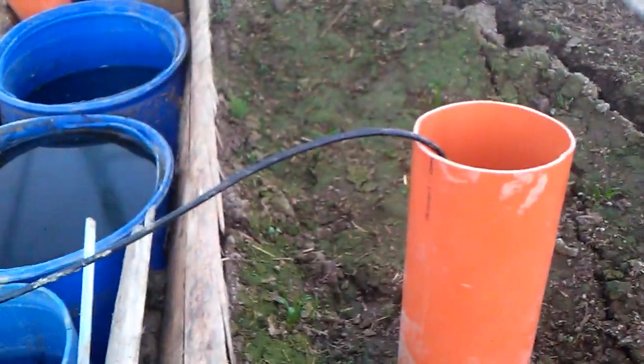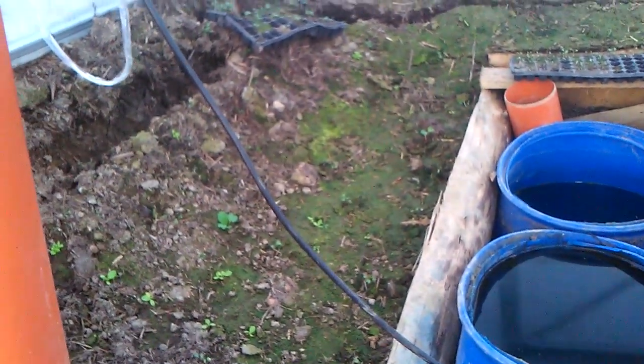I'm here to show you the geothermal greenhouse, and we have a disaster inside. The snow started to melt and a lot of water came in. You can see the cracks around the greenhouse and the soil went down. There is a small hill in one direction and it is lower in the other direction — disaster.